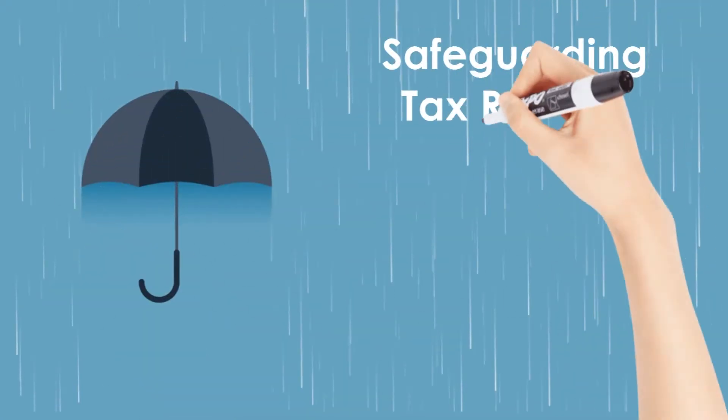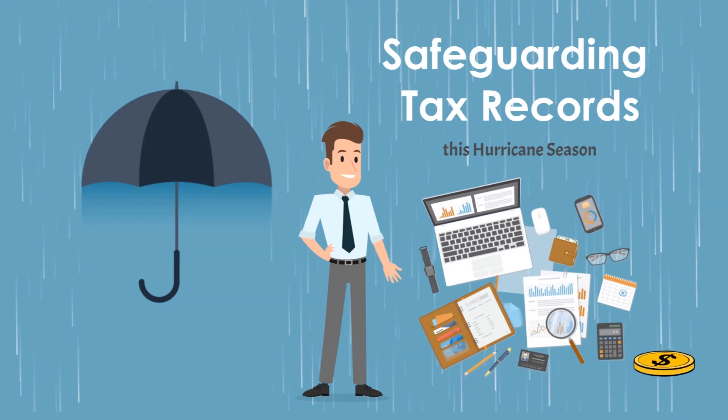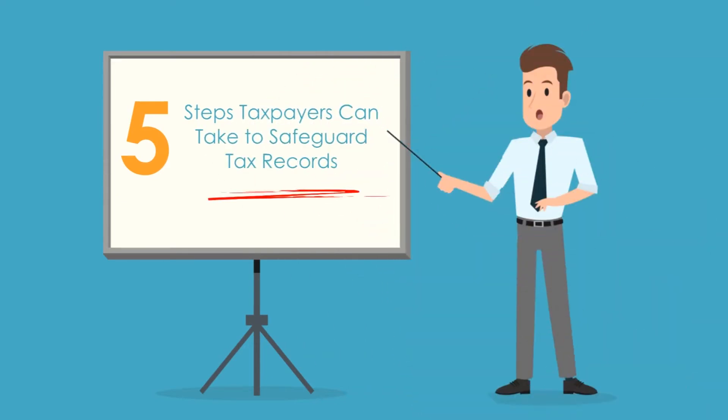It's hurricane season — safeguarding tax records. Here are five steps taxpayers can take to safeguard their tax records before disaster strikes.